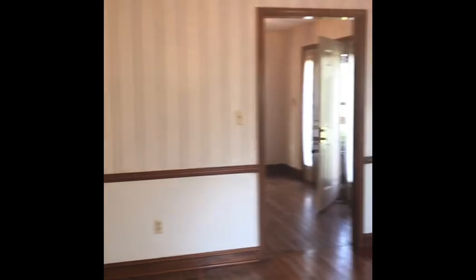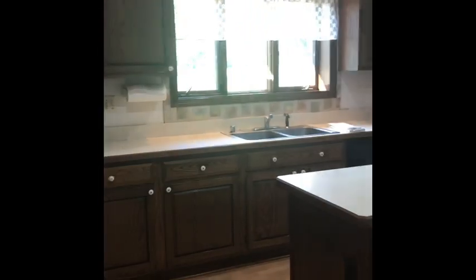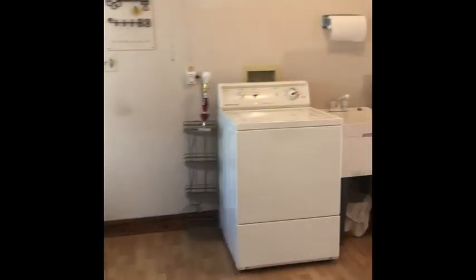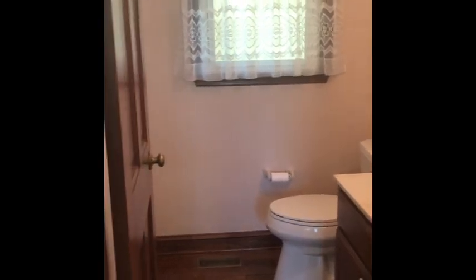Off the kitchen and also off the entry, if you came in and went to the left, we have a formal dining room. It has the trim work in place and some beautiful stained glass that brings some cheer and character into the space. Off this country kitchen we have a laundry room with a utility sink and a powder room, and this services the downstairs.